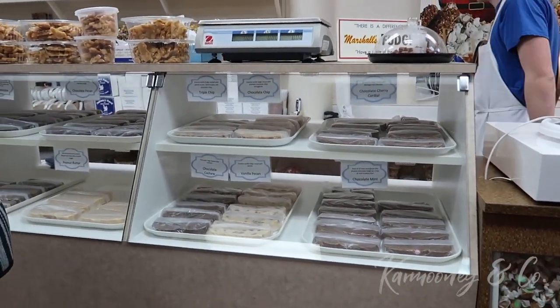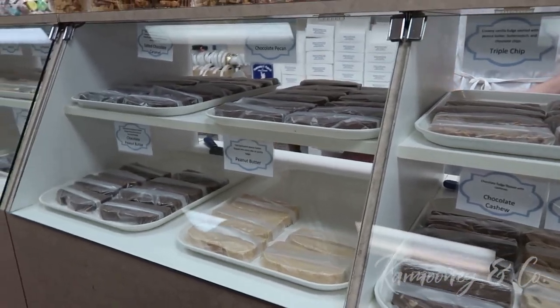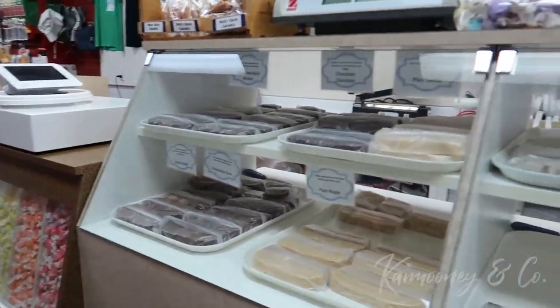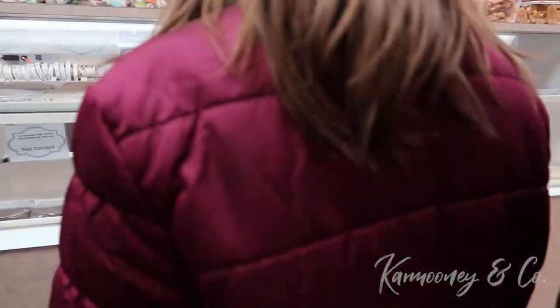Each slice is about a half pound and a half pound is $9. Another special that we're running right now is three slices for $23.50. Let's pick out two, everyone. Chocolate black walnut, just chocolate, plain vanilla, maple, chocolate rum, cherry chocolate cordial, chocolate cherry cordial.